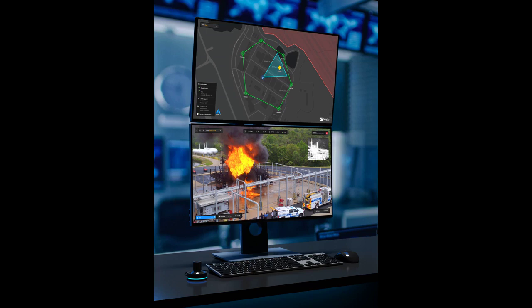Skydio Dock, Skydio DockLite, and Skydio Remote Ops are announced with the participation of Skydio's early access customers and partners, including the North Carolina Department of Transportation, Southern Company, Caltrans, the Oracle Innovation Lab, and Obayashi Construction, Japan.